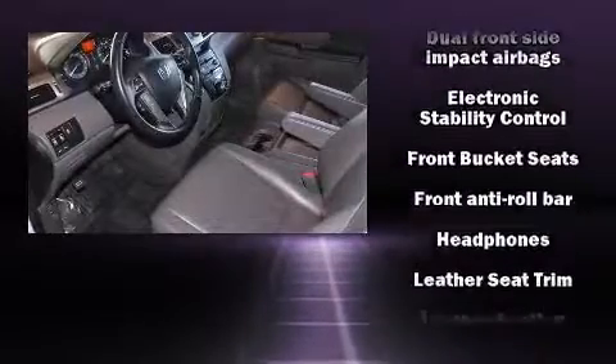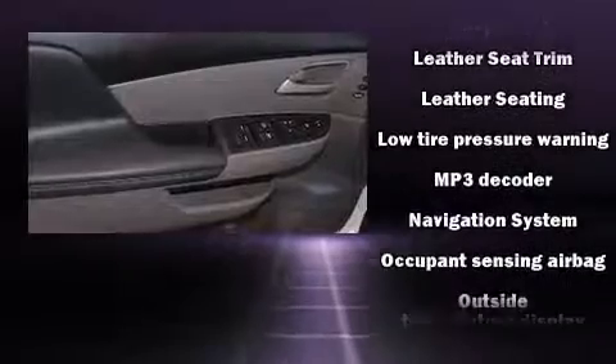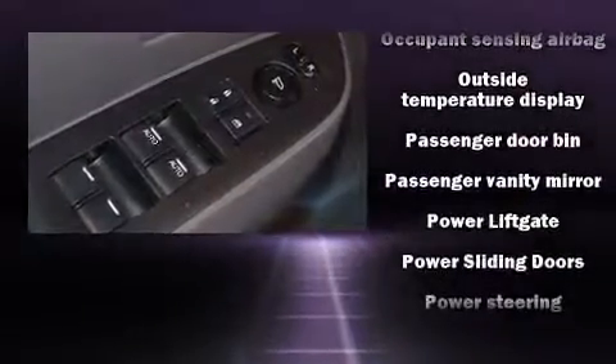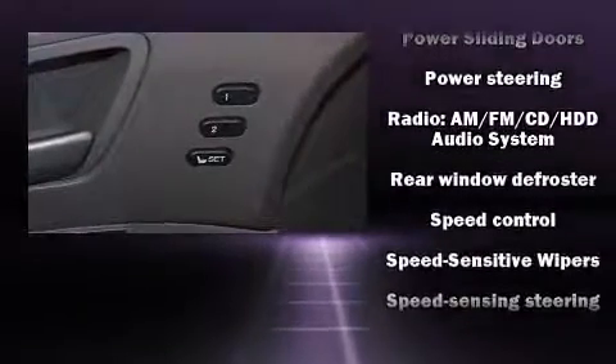Rear LCD monitors provide entertainment that your passengers will appreciate no matter how far the drive. This vehicle has achieved certified pre-owned status by passing Honda's comprehensive certification process, including an exhaustive 150-point inspection.